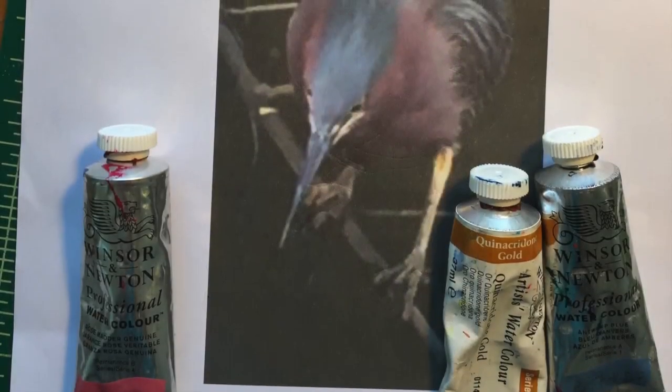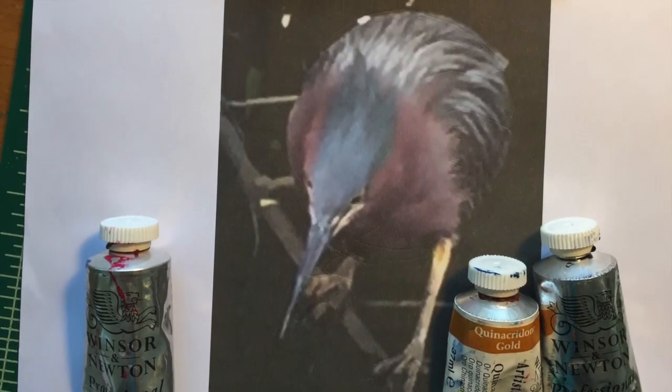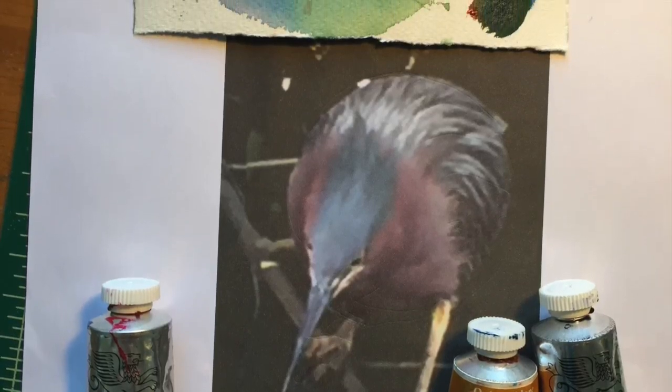When I was satisfied with the arrangement, I used the resulting image as reference for my drawing on tracing paper.